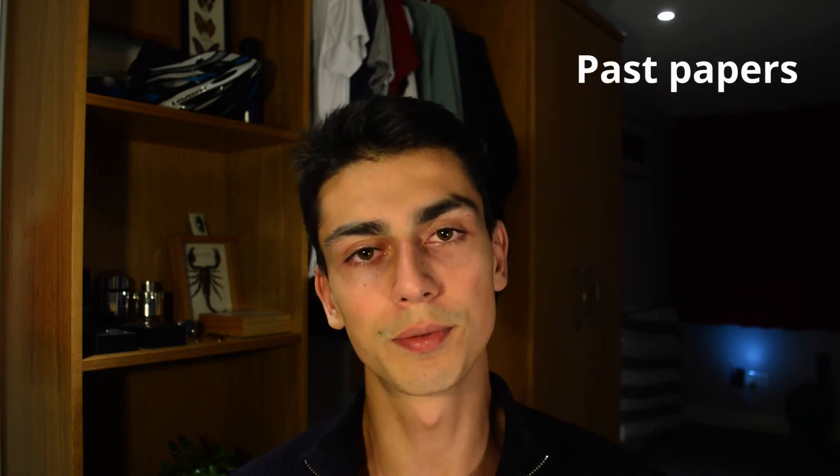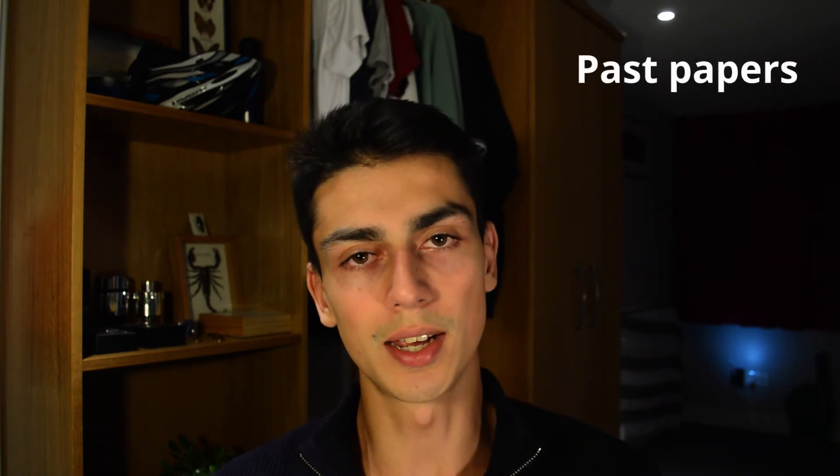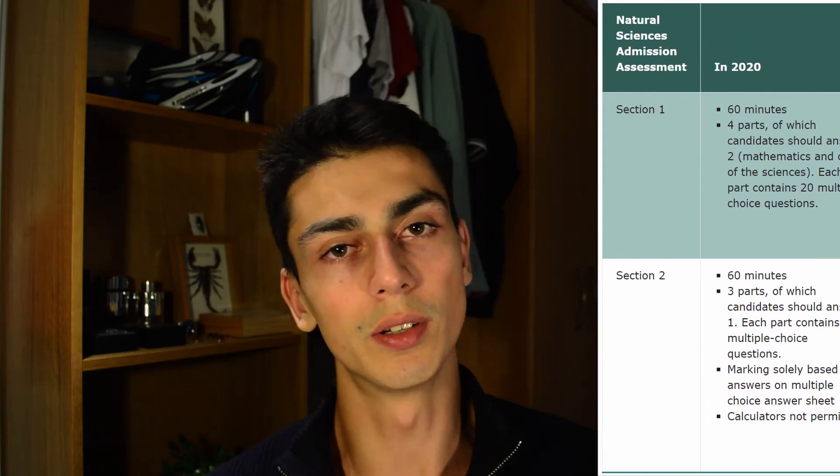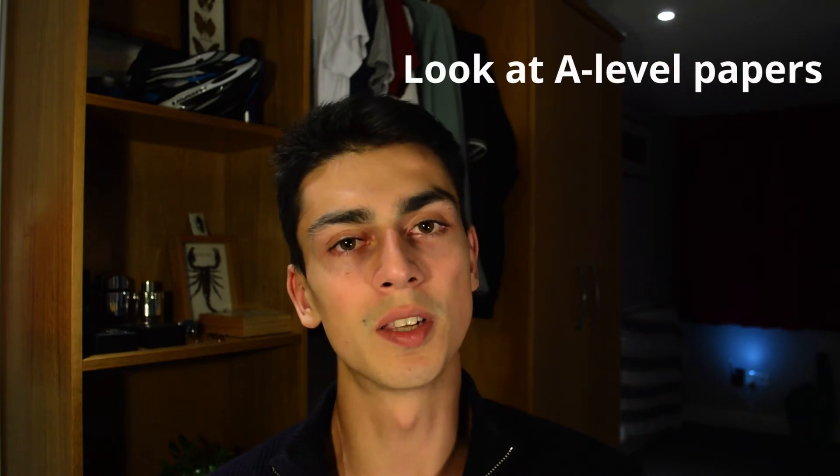Another very important thing to do is look at the past papers. Try all the questions and at first focus on just understanding the questions and getting the right answer — don't worry about time or exam technique. Once you're comfortable, then focus on exam technique and doing it in exam conditions. Keep in mind the format changed in 2020, as shown in the table, but the past papers are still very useful. If you've done all the past papers, try looking for similar A-level past papers as they may have similar questions.